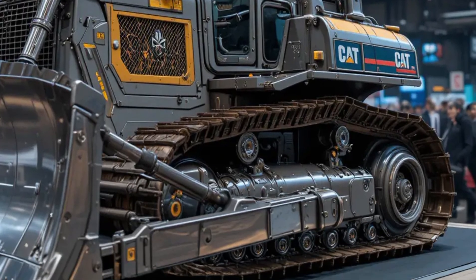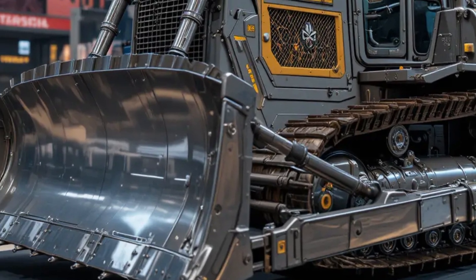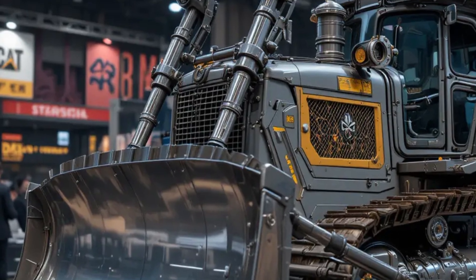In the field, the D1 bulldozer performs like a champion. It's incredibly stable even on slopes or uneven ground. The traction is excellent and the machine feels responsive, whether you're pushing material or fine grading.